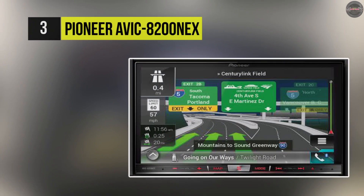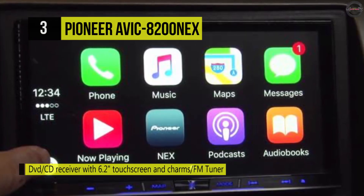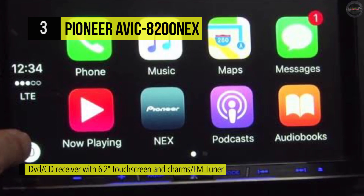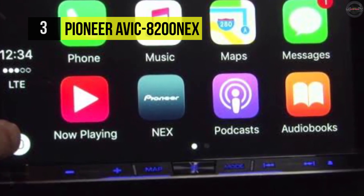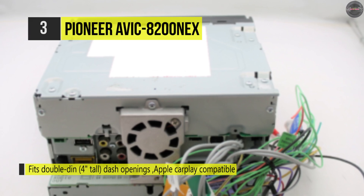Here's the Pioneer AVIC 8200 NEX. This is more than just flagship navigation — it's a flagship multimedia device suitable for anyone that looks for an affordable unit that provides a wide variety of features. This model is a DVD and CD receiver with a 6.2-inch touchscreen and can fit 4-inch dash openings. It's compatible with Apple CarPlay, and it's equipped with Pioneer Mix Tracks.